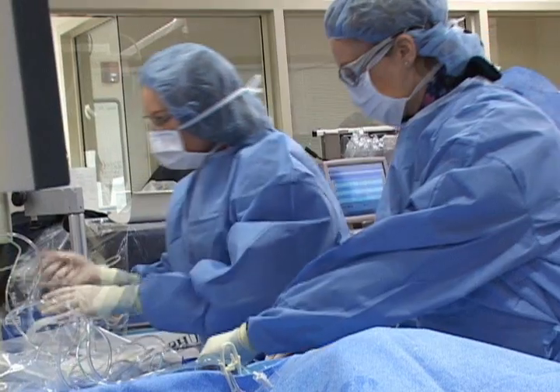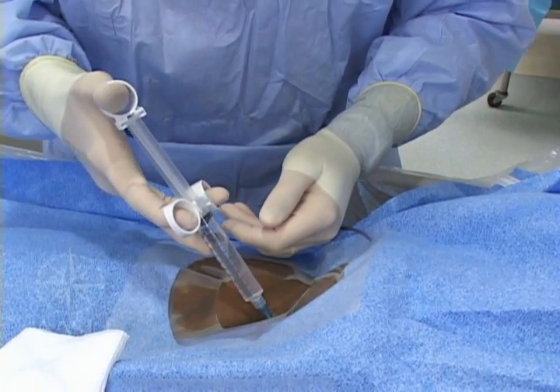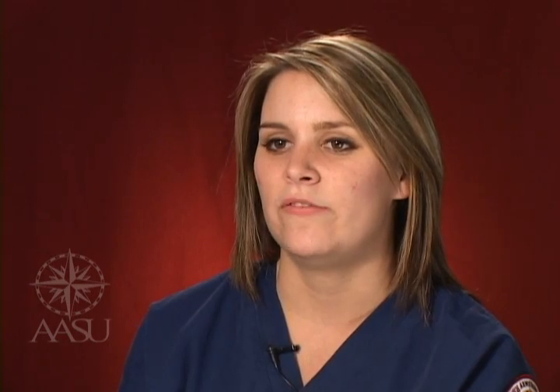We're expected to bring our textbooks to clinic. We're expected to study up on procedures that are upcoming. They do kind of get upset with you if you're not on top of your game and trying to keep everything running as smoothly as possible.